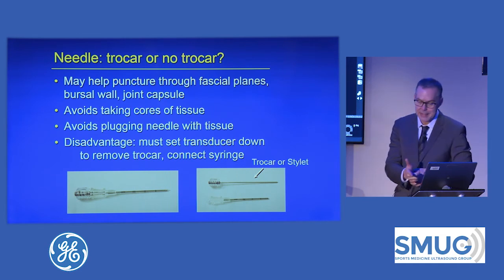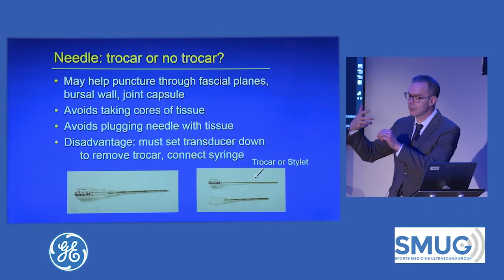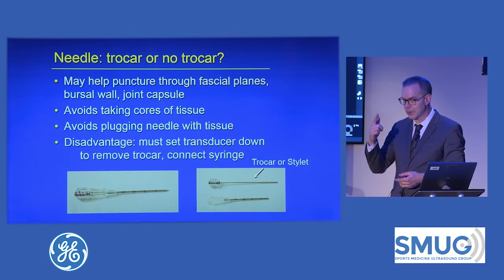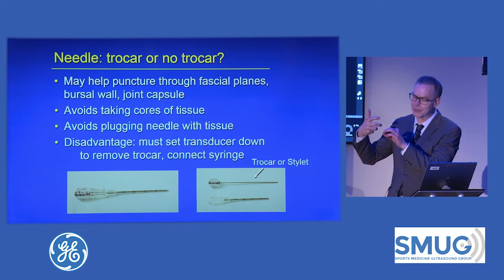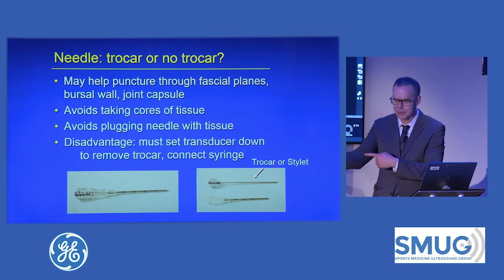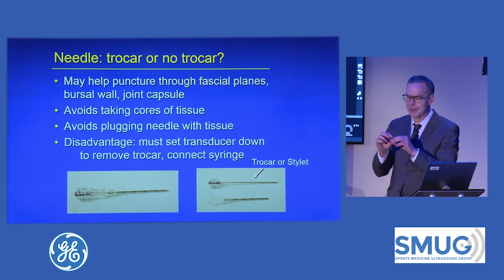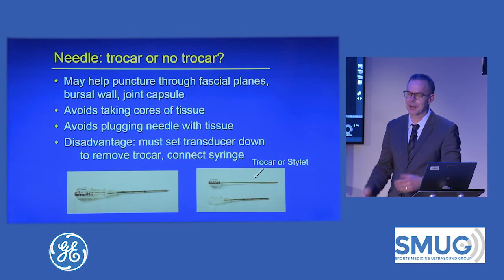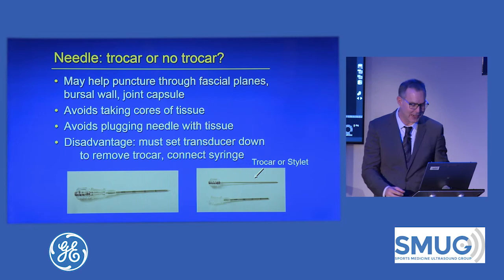Another problem with a trocar is that when you take it out, the needle is filled with air. The first thing you inject, you get a big blob of air that shadows everything. So if I use a trocar, I'll get near my target, take out the trocar, inject some lidocaine to get the air out, then go down to my target. I remember doing a PRP of an ulnar collateral ligament with a trainee — we got right where we wanted to, took out the trocar, started to inject, and just boom, it all went white and you couldn't see a thing. I just said, 'I think it went well.'